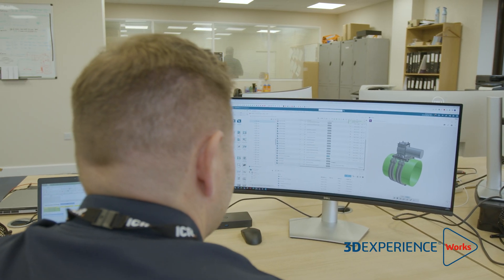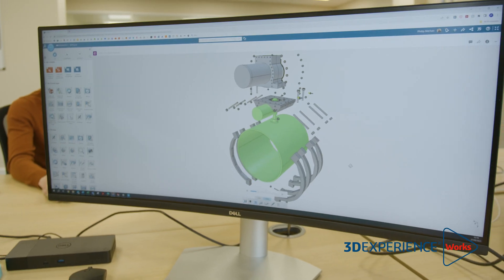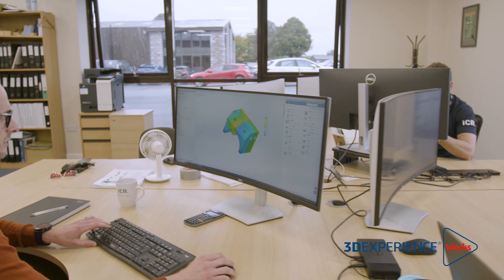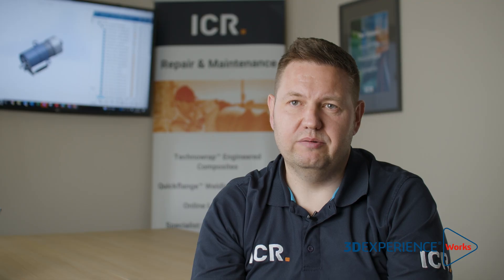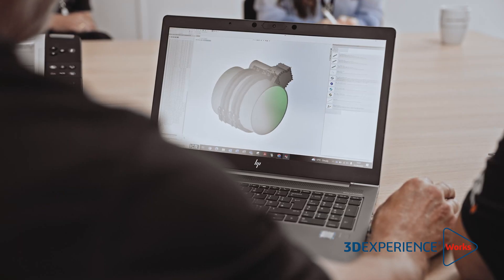We've been using the 3DEXPERIENCE platform for about three years now. We started to use it because we had engineering data spread around various locations around the world — some places it was on servers, and in other places it was in more traditional cloud-based systems. That didn't give us control over that engineering data, and one of the big problems was accessing it. We implemented the 3DEXPERIENCE platform because it's entirely cloud-based, so all teams around the world can access that content now, and it's made it a lot easier to protect our IP as well.